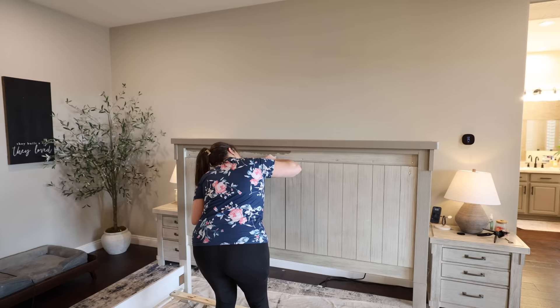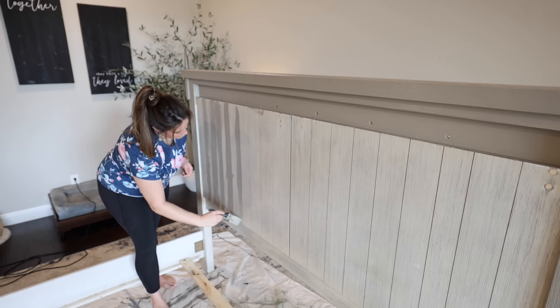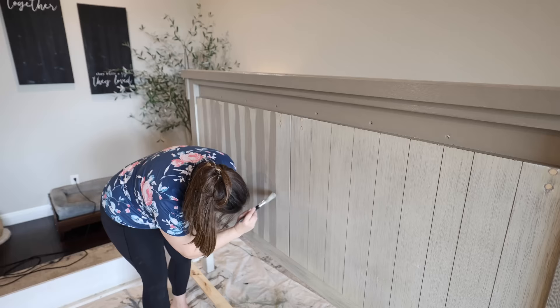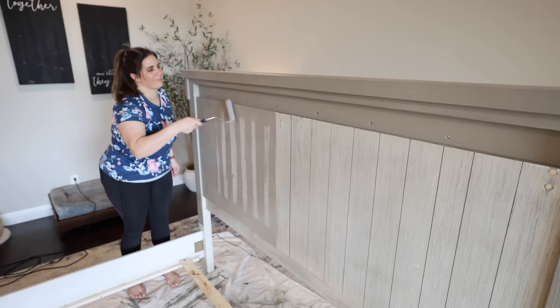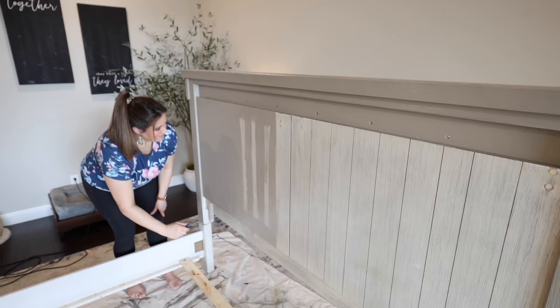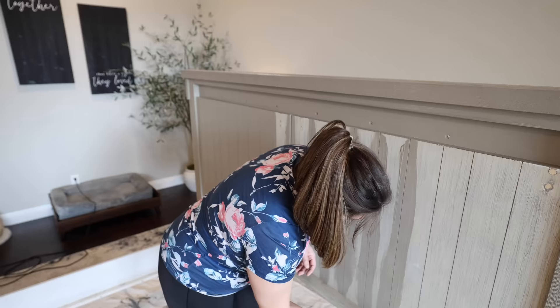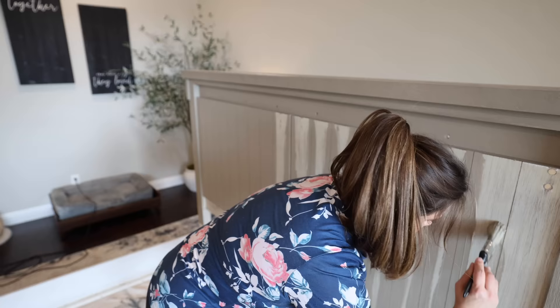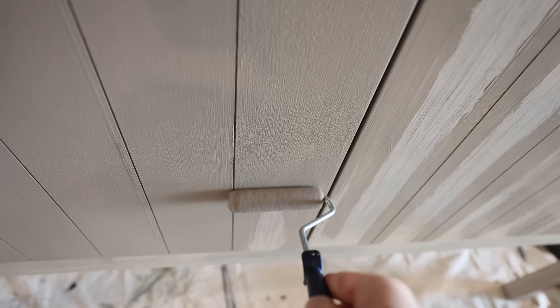Immediately you can see such a difference in the style of this bed. It still has the same shape and structure, but changing up the color and texture makes such a huge difference. Paint is going to be your best friend when it comes to budget-friendly DIYs in your home. You can completely transform a piece of furniture, a room, even a decor item. From spray paint to Beyond Paint to limewash, there are so many techniques, and even specialty paints are usually under a hundred dollars a gallon — that really gives you so much bang for your buck.